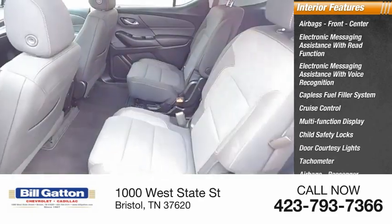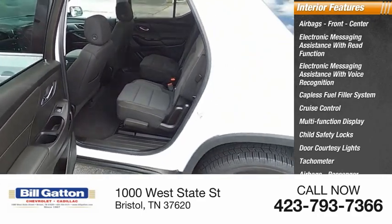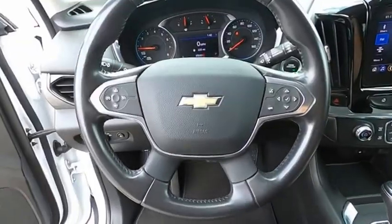Airbags with passenger occupant sensing deactivation. Your new ride is just a phone call away.